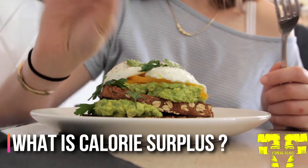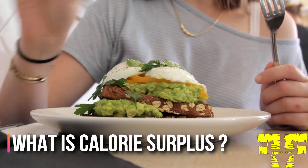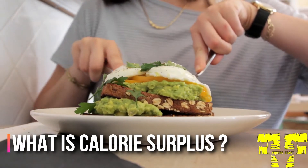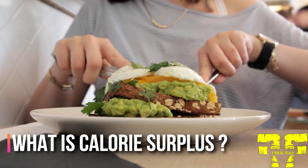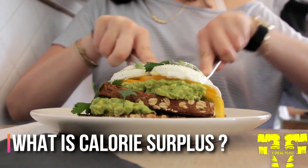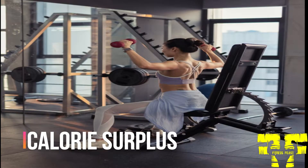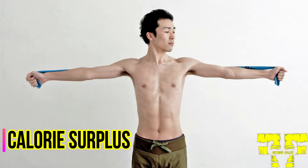A calorie surplus is a state in which you eat more calories than you burn. If you eat 3000 calories per day and burn 2500, you've created a surplus or excess of 500 calories per day. When you create a calorie surplus, your body either uses the extra energy to build muscle or store fat. Mostly skinny people adopt this calorie surplus to gain weight or gain muscle.